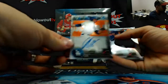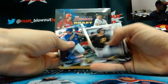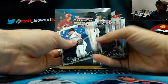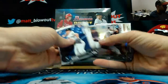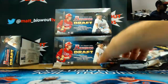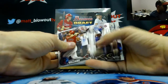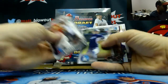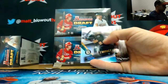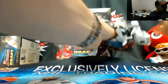And Gavin Lux, base autograph, Dodgers. Piazza Draft history. And last pack of box one — got some purple coming and it is Bryson Brigman. We're at $250. I'll round out the first one.